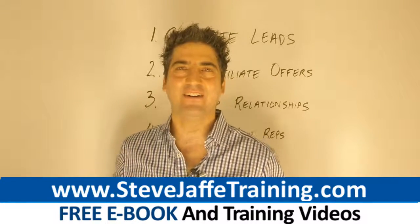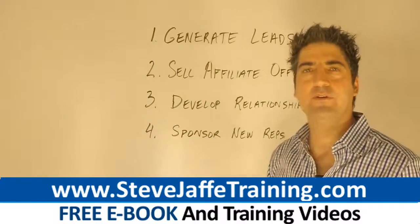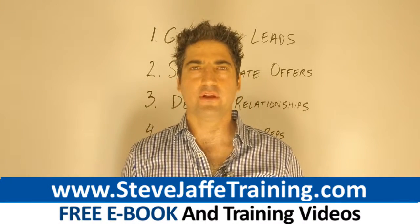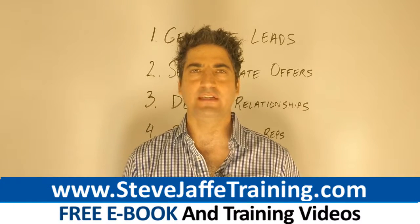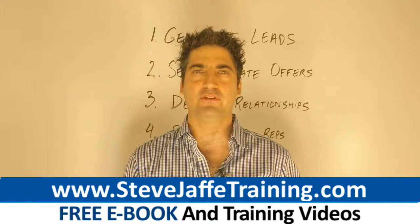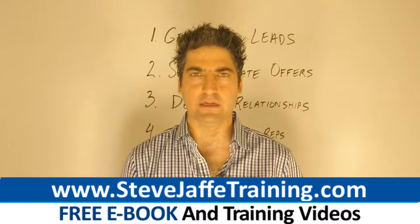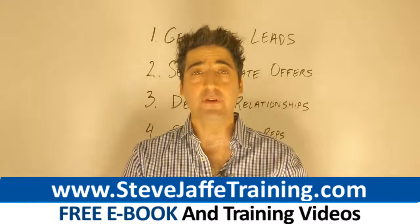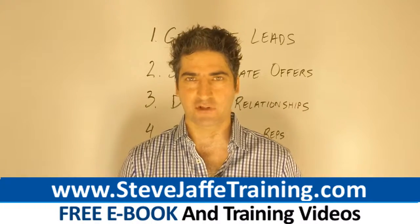Step number two is to sell affiliate offers. Affiliate offers are training courses and marketing tools that pay you a commission on every sale. Only about 3% of your leads are going to be interested in your opportunity. Get paid on the 97% that say no to your opportunity. Use a high-quality marketing system that provides affiliate offers that pay out a high commission, ideally 100% commission.